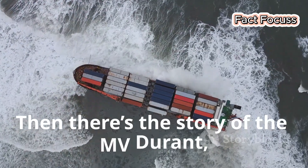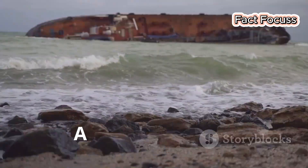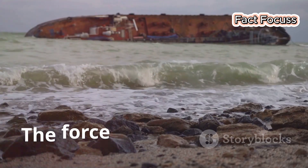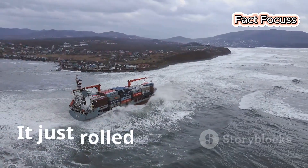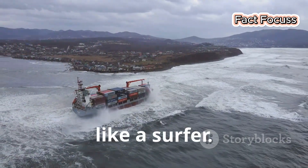Then there's the story of the MV Durant, a container ship caught in a ferocious storm. A monster wave — one for the history books — slammed into its side. The force was unbelievable. But the Durant just rolled with the punch, its design allowing it to ride the wave like a surfer.